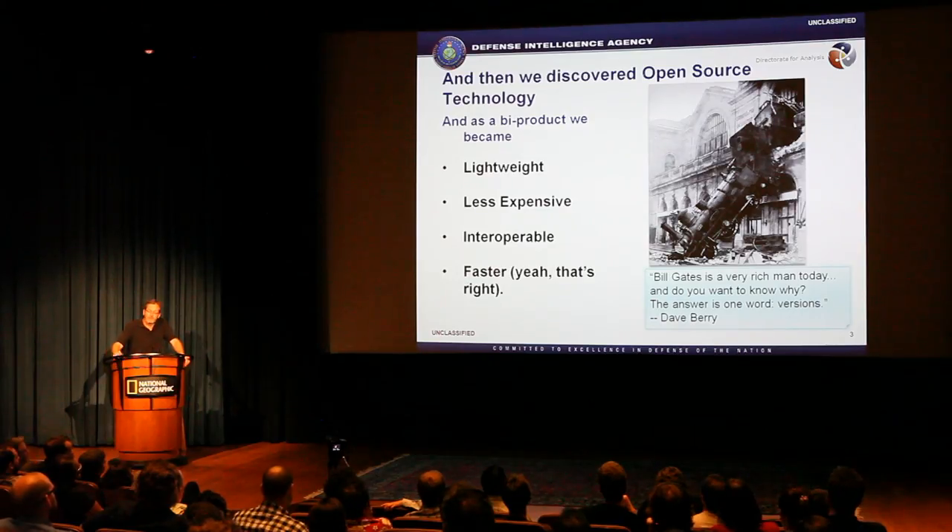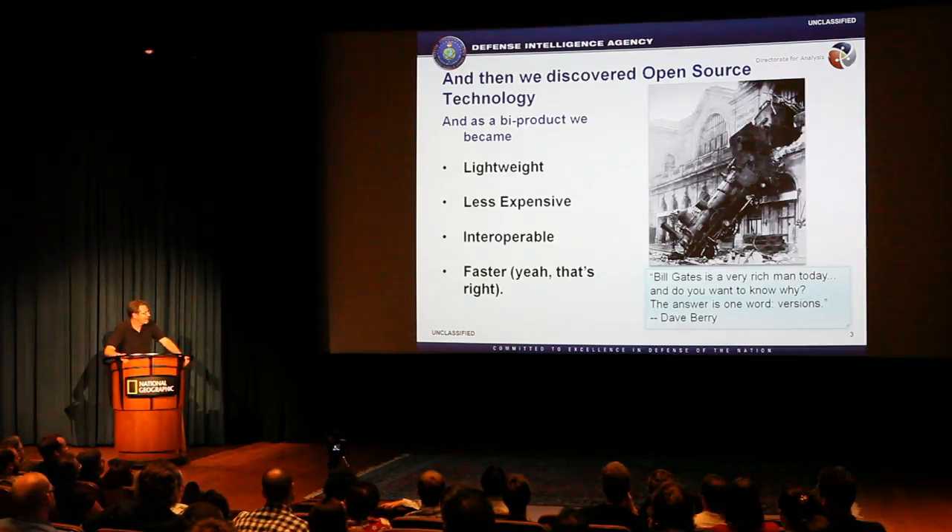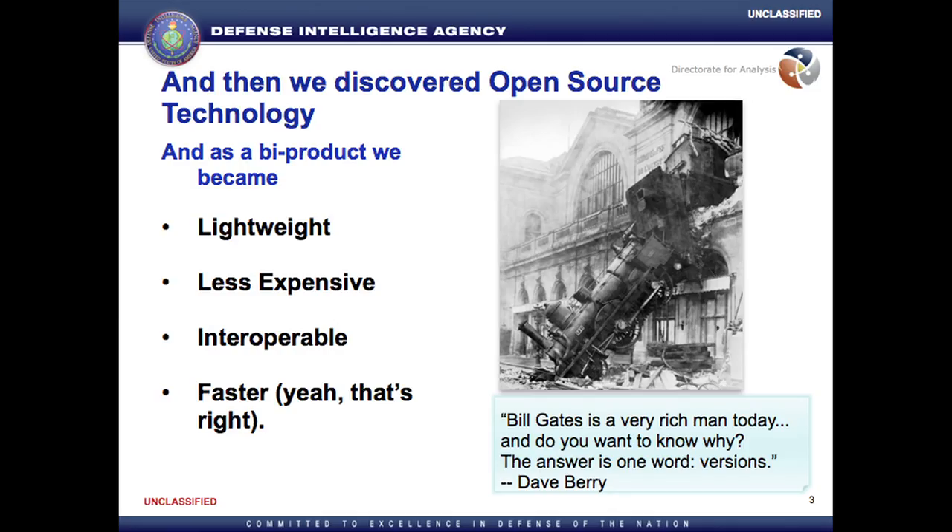Then I discovered open source, thanks to many of you. And I fell for it — in fact, I'm a junkie. What I got out of it more than anything: lightweight, fast, interoperable, cheap, because I'm poor.